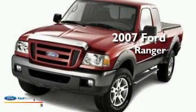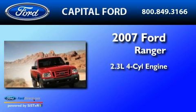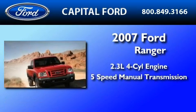This is a 2007 Ford Ranger. It features a 2.3-liter four-cylinder engine and a five-speed manual transmission.